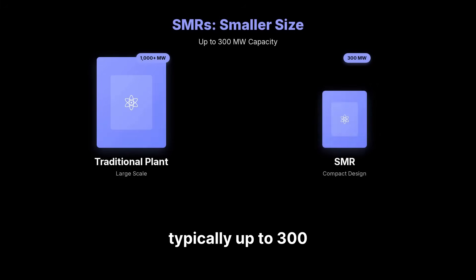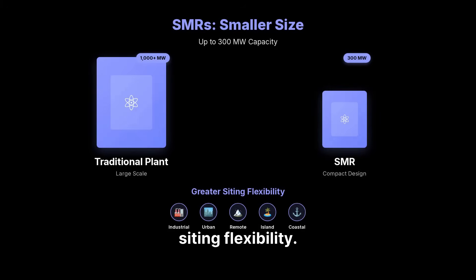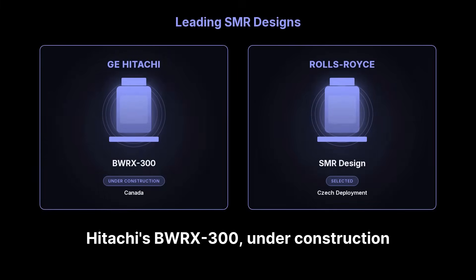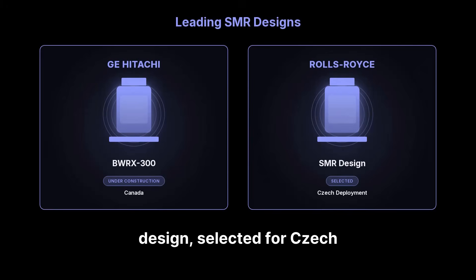SMRs are much smaller, typically up to 300 megawatts, allowing for greater siting flexibility. Leading designs include GE-Hitachi's BWRX-300, under construction in Canada, and Rolls-Royce's design, selected for Czech deployment.